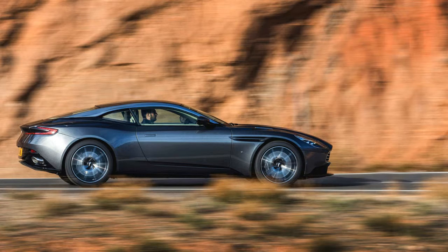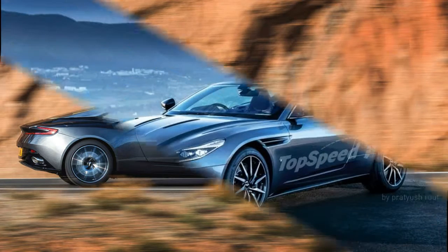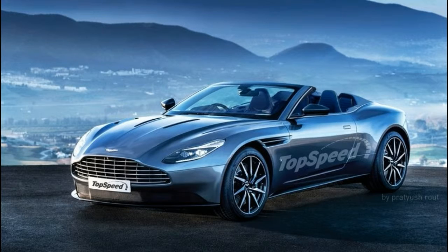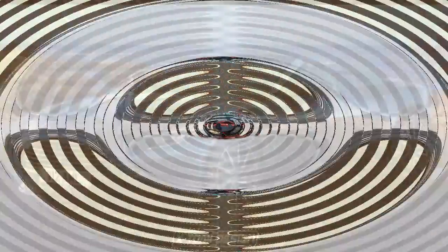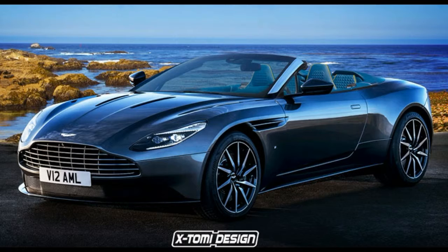Right off the bat, it's clear the DB11 Volante hasn't lost any of its beauty in the top job. Overall, it looks just as scintillatingly curvy as the coupé, and it manages to avoid looking too heavy and thick, regardless of whether the top is up or down.